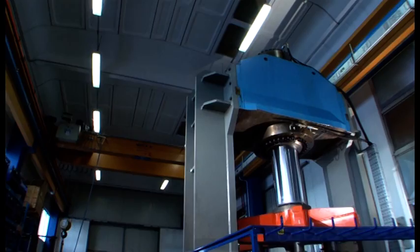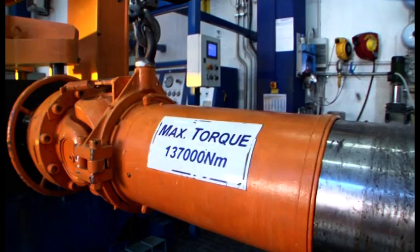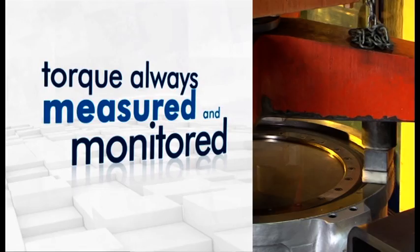Every Vanessa valve is tested for zero leakage on multiple test benches that allow open-face testing with controlled torque. The inspector is therefore actually able to observe the sealing surfaces of the valve under pressure, and this means there is no way of hiding any possible leakage, even during the relatively short duration of the test imposed by international standards.